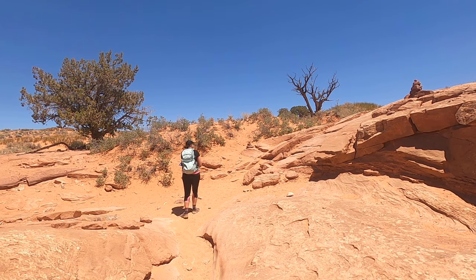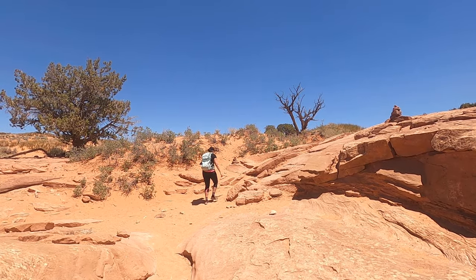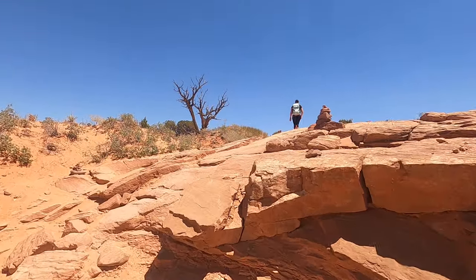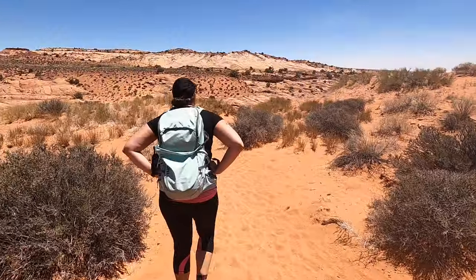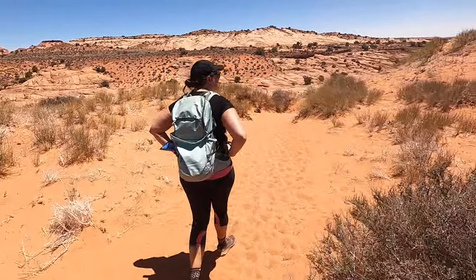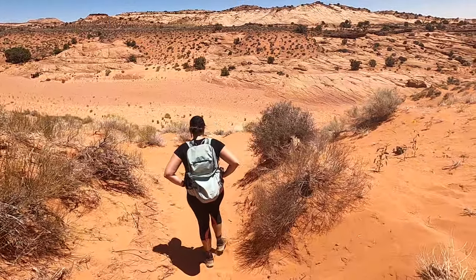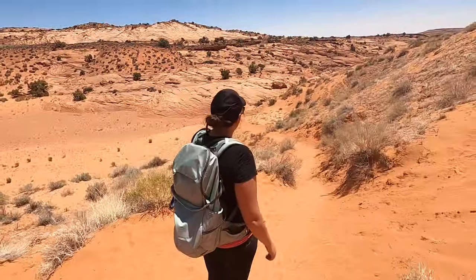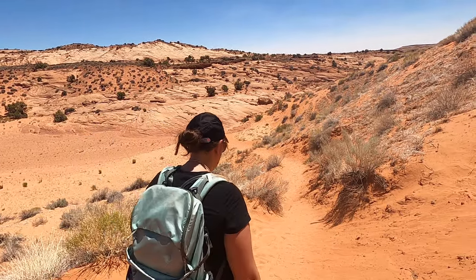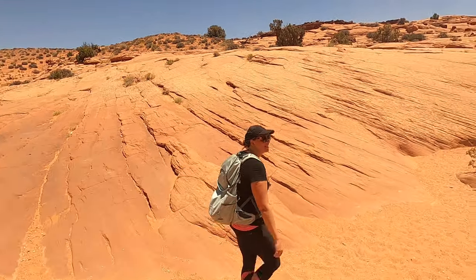Turn right — turn right as soon as you come out. We've been trudging through the sand for about half an hour. We're making the turn, so this should be the entrance to Spooky here.